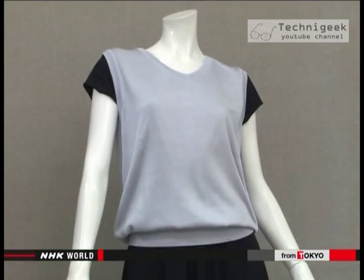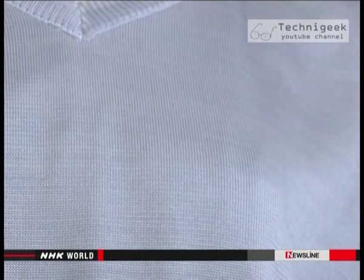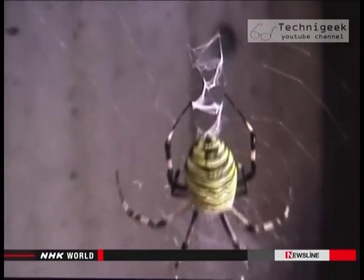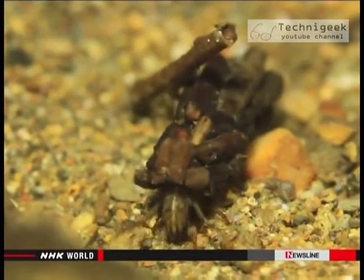The potential of genetic manipulation is not limited to silk that glows. One example is a garment that incorporates the characteristics of spider thread. Introducing the genes of spider thread makes the fabric 20 percent stronger and 30 percent more stretchy.